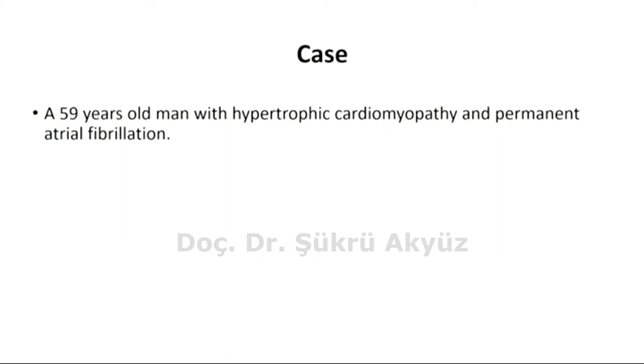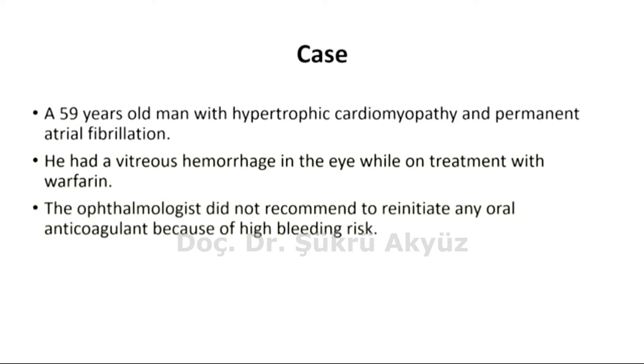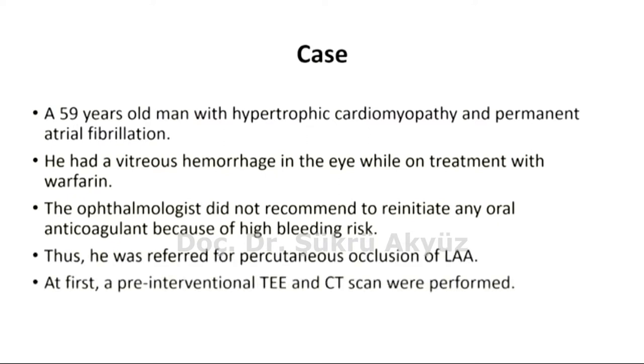The patient is a 59-year-old man with hypertrophic cardiomyopathy and permanent atrial fibrillation. He had a vitreous hemorrhage in the eye while on treatment with warfarin. The ophthalmologist did not recommend reinstating any oral anticoagulant because of high bleeding risk. Thus, he was referred for percutaneous occlusion of LAA, and initially a pre-interventional TEE and CT scan were performed.